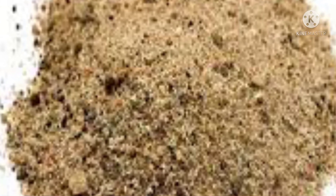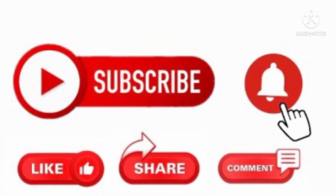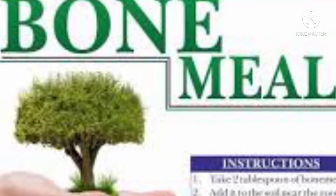Now let's look at the naturally occurring sources of phosphorus and their nutritional value. If you are new to this channel, kindly subscribe and hit the bell icon for more such informative videos.